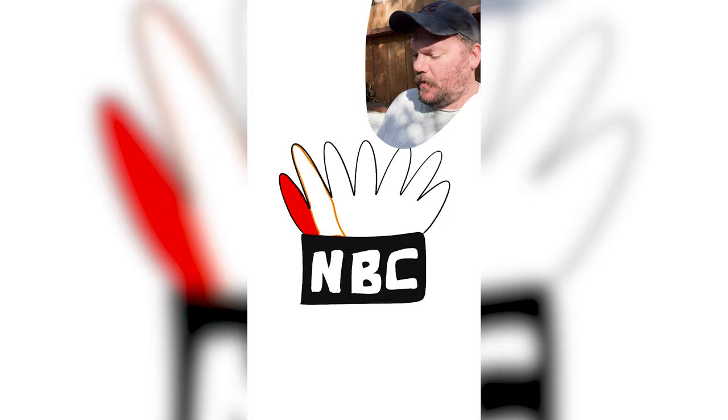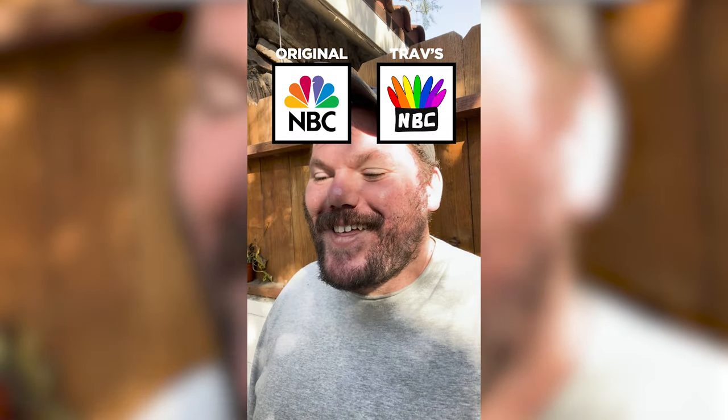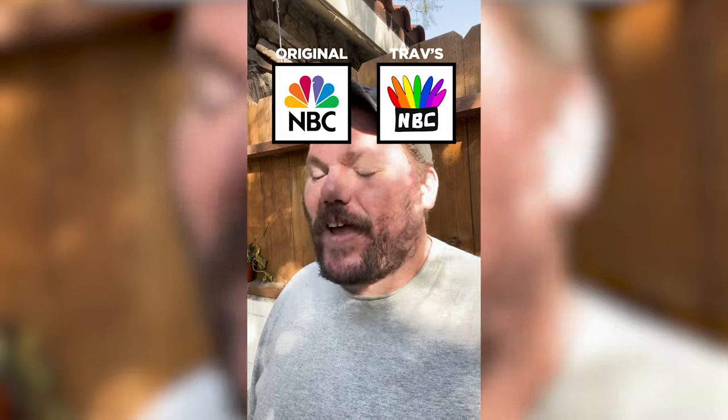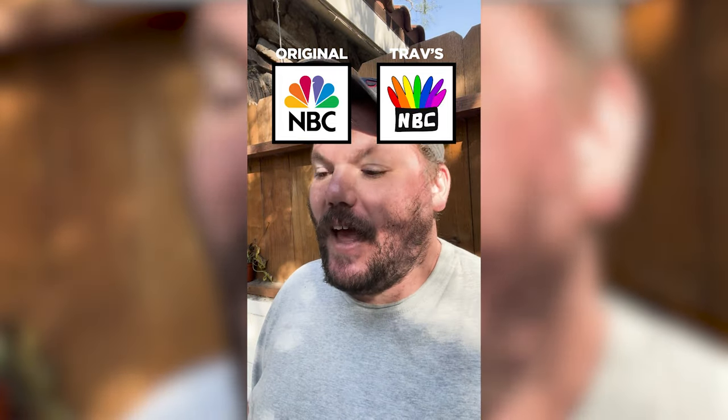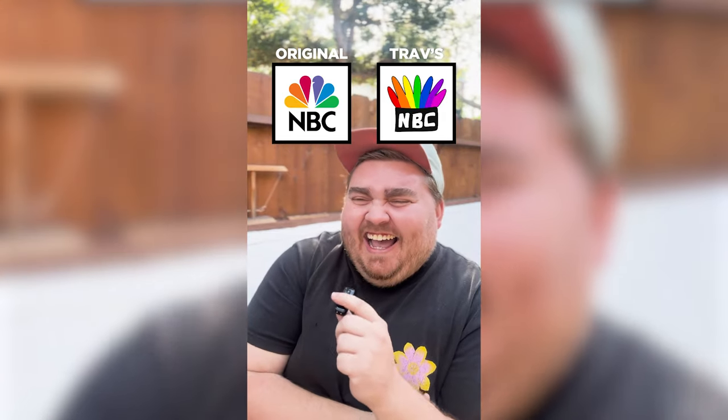We're going to do NBC. Is NBC the peacock one? Not telling you. I think there's block letters and then a rainbow one. I think it's in the ballpark. I did a lot of unnecessary things, but I was ballparking. I feel like yours was giving those hand turkeys I used to make. That's what it is. How do you think you did overall? I'm proud of myself.